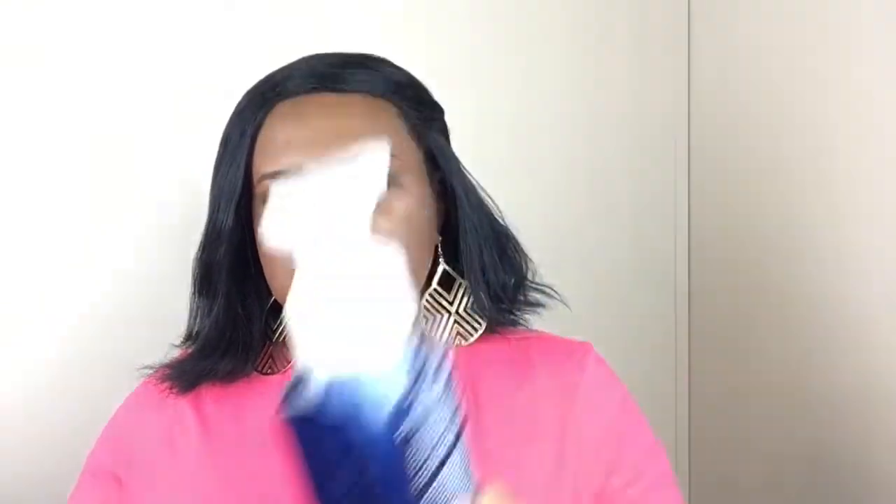She got me this hand soap — it's Merry Berry Kiss. This smells so good. You can definitely smell the berries in it. I love the foaming one and the exfoliating hand soap — that's the best. But these hand soaps never last in my house. It never lasts. I don't know if my mama and my sister be pumping it like five times in one go.